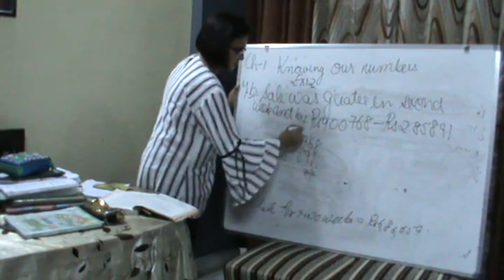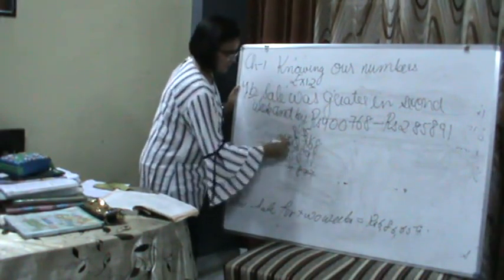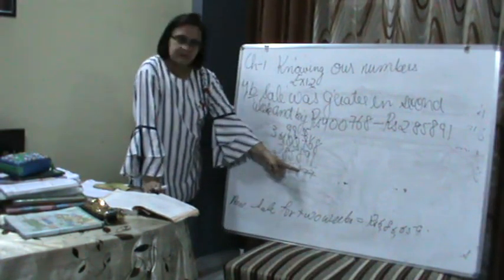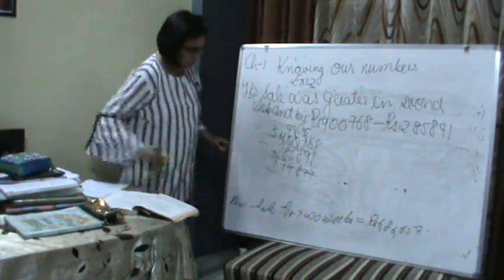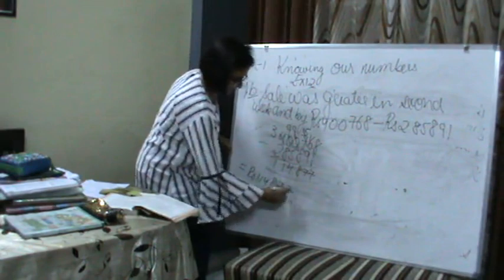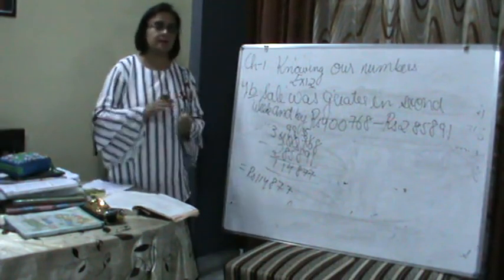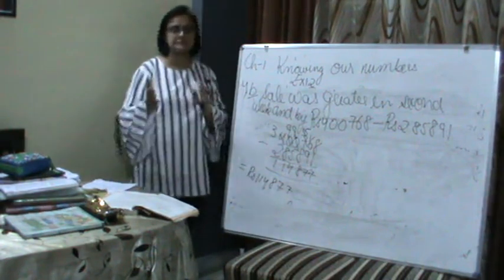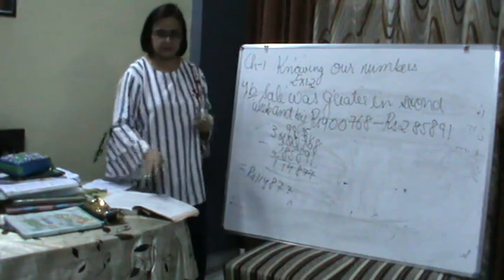This will become 15, 15 minus 8 is 7; this becomes 16, 16 minus 8 is 8; this becomes 9, 9 minus 5 is 4; 9 minus 8 is 1; 3 minus 2 is 1. So the difference is Rs. 2,81,123. The sale in the first week was greater by Rs. 2,81,123. Is that clear to all?